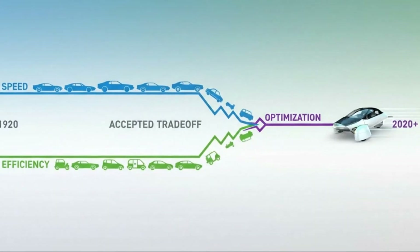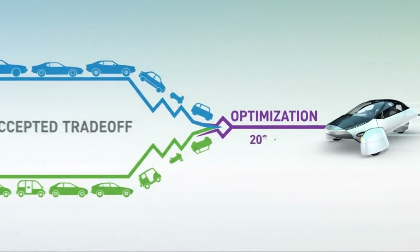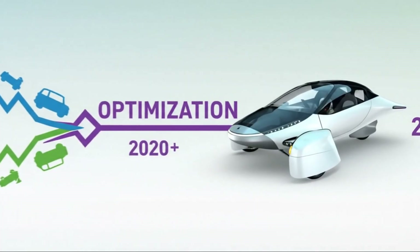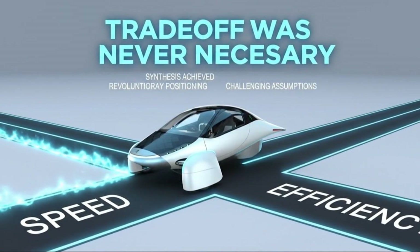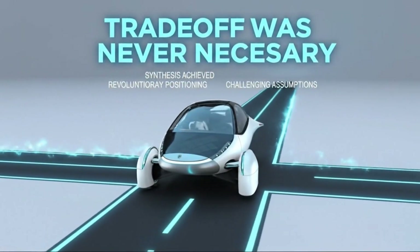For more than a century, speed and efficiency have lived on opposite sides of the automotive world. If you wanted performance, you accepted waste. If you wanted efficiency, you settled for slow and boring. Aptera exists to prove that trade-off was never necessary in the first place.